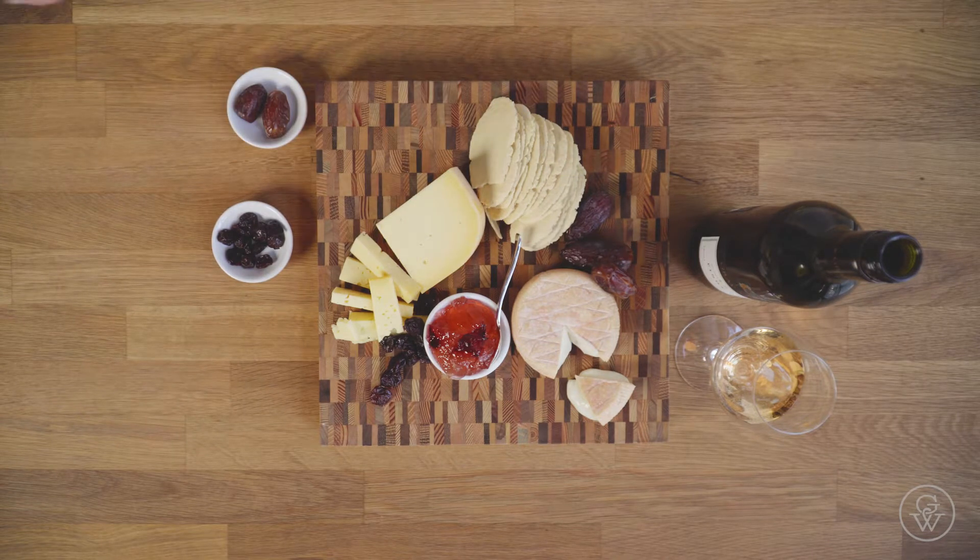I've chosen to do just two cheeses for this platter because I think it keeps it simple, keeps the flavors nice and clean, and you can really enjoy your glass of wine that way.